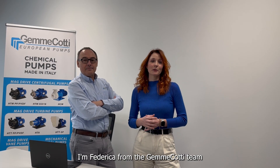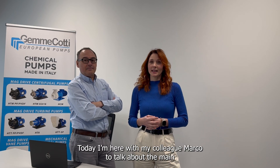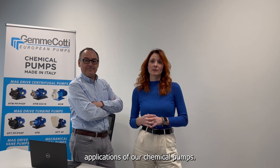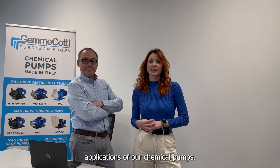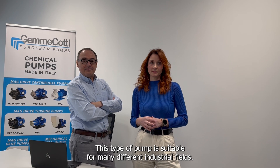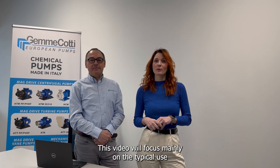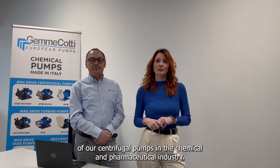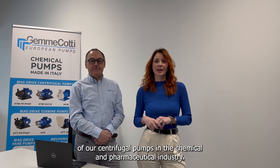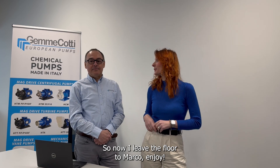Hi everybody, I'm Federica from the Giamme Cotti team. Today I'm here with my colleague Marco to talk about the main applications of our chemical pumps. This type of pump is suitable for many different industrial fields. This video will focus mainly on the typical use of our centrifugal pumps in the chemical and pharmaceutical industry. So now I leave the floor to Marco. Enjoy.